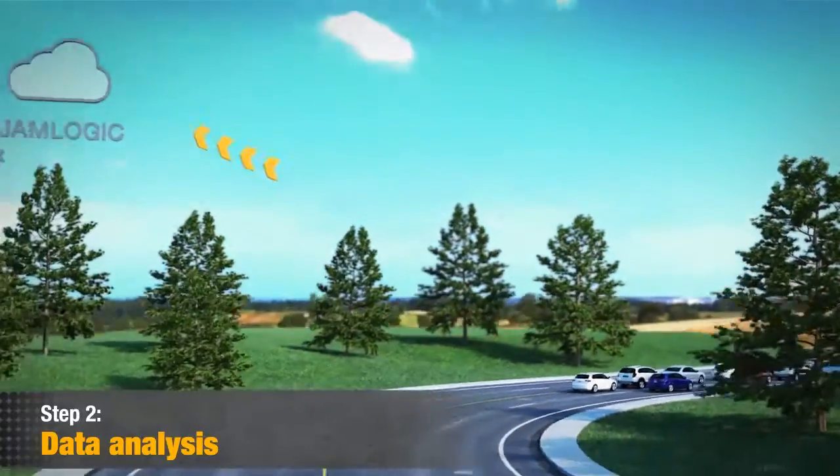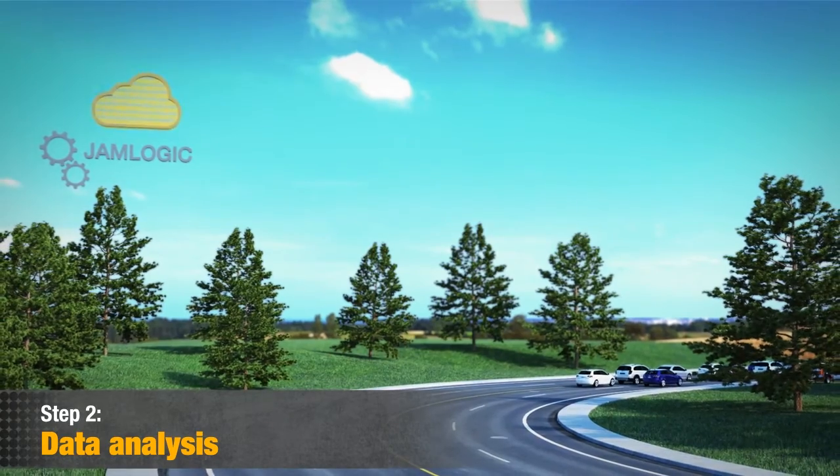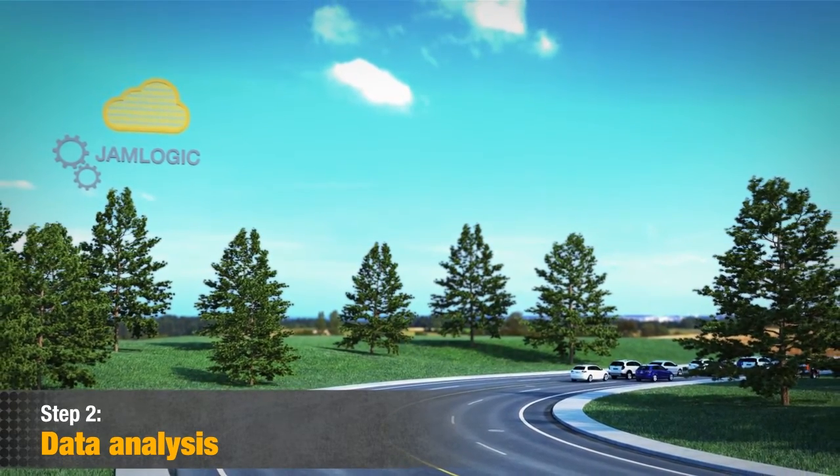Step 2: Data Analysis. JamLogic's central server is communicating with all field devices every minute.